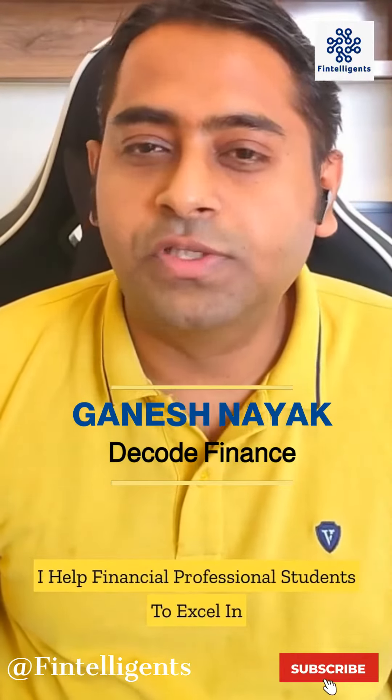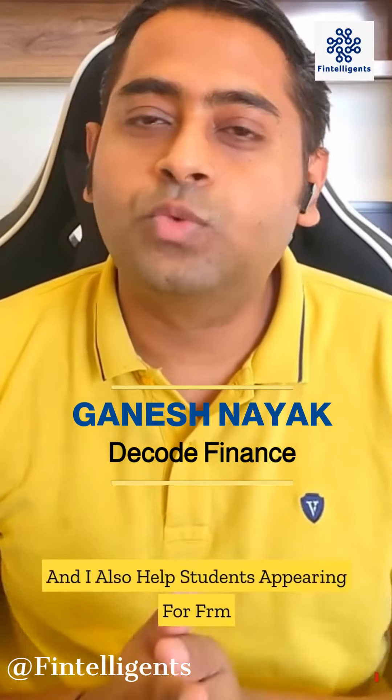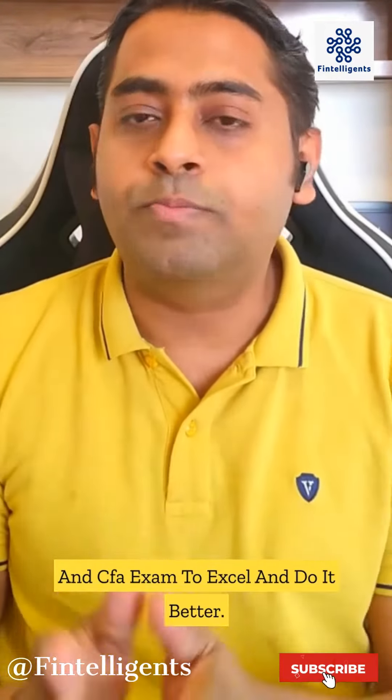Hello guys, hi this is Ganesh Nayak. I help finance professionals and students to excel in their career, and I also help students appearing for FRM and CFA exams to excel and do better.